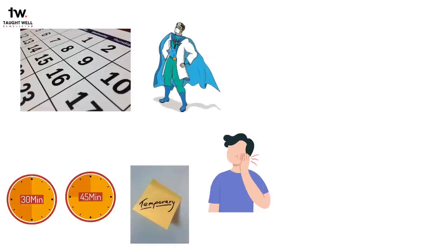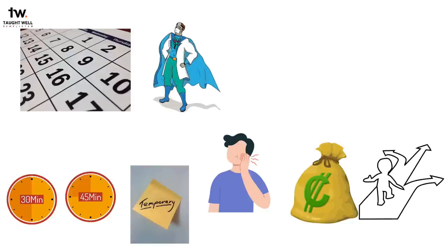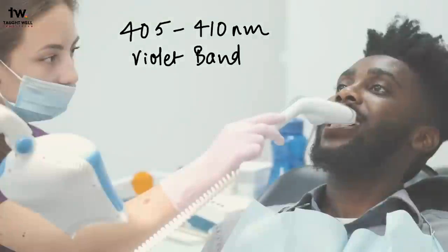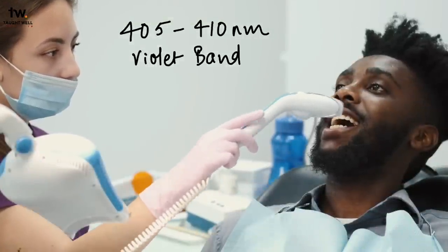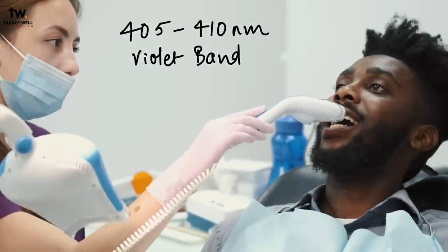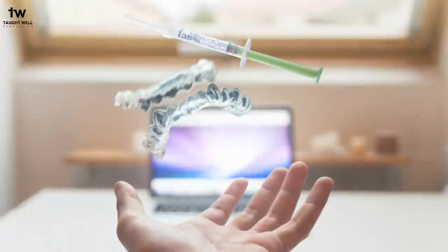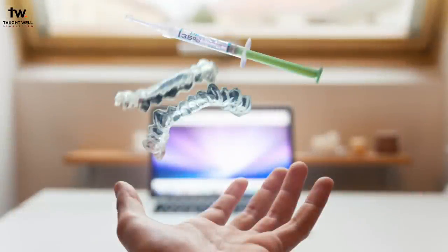The advantage of the in-office technique is that it is totally under the dentist's control, the soft tissue is protected with a gingival barrier gel, and teeth are bleached rapidly. The disadvantage is higher cost due to increased chair-side time, the outcome is unpredictable, soft tissues can be injured, more than one visit may be required, and post-treatment sensitivity is a risk. A recent study showed that light with a wavelength of 405 to 410 nanometers in the violet band is capable of performing dental bleaching without using any bleaching gel, meaning it is possible to bleach teeth using this wavelength alone.